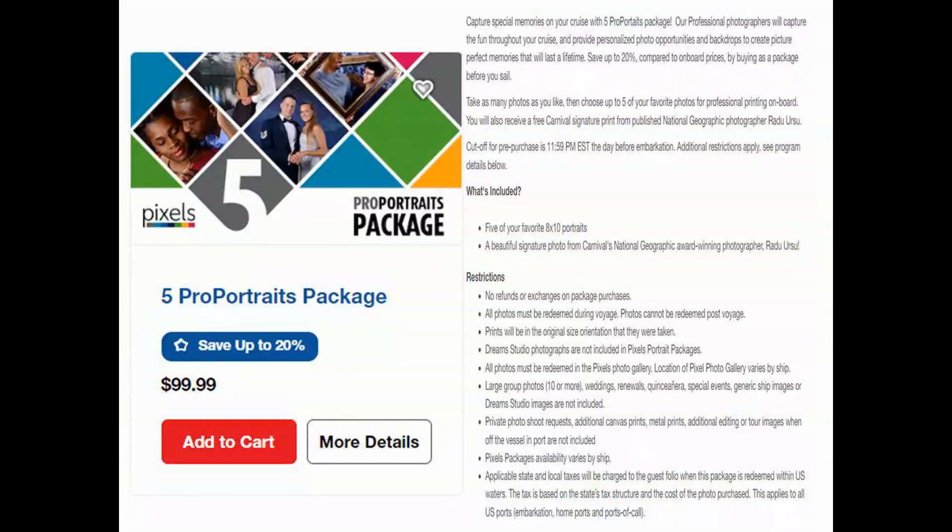Carnival offers three different packages. The first is the five picture package for $99, in which you get your five favorite 8x10 portraits.